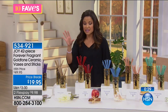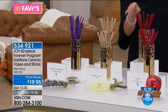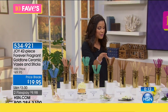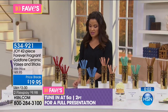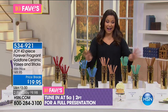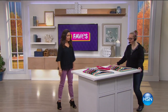It's a subtle, slow-release technology — not a perfume wall that hits you at the door. It eliminates and neutralizes odors rather than covering them up, and it has earned the Good Housekeeping Seal of Approval. It's a breakthrough technology. Get your 42-piece set for under $20. Also coming up at 5 a.m. Even without the Forever Fragrant Sticks, the ceramic vases make a beautiful bouquet on their own.